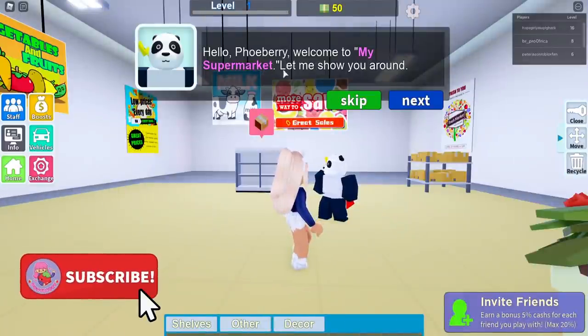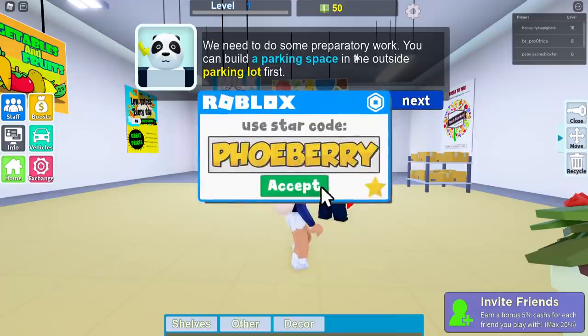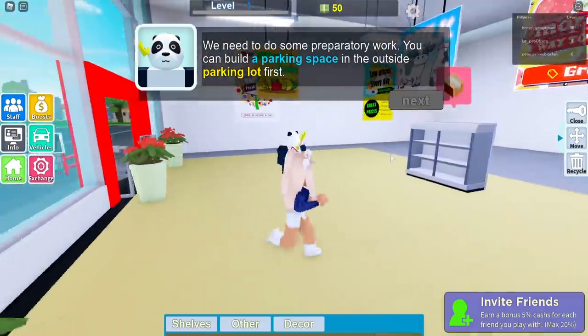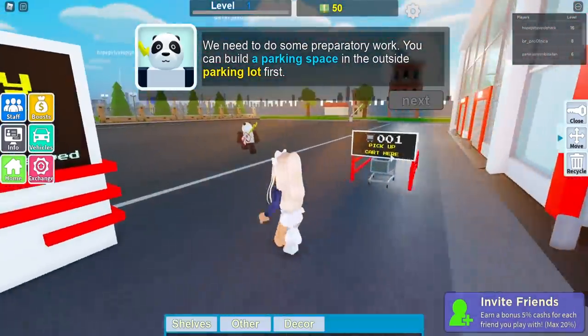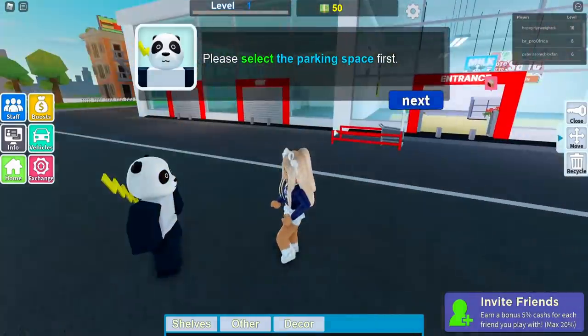Hello, welcome to my supermarket! Let me show you around. We need to do some preparatory work — you can build a parking space in the outside parking lot first. Come on, let's go! Febri Supermarket — this is cool!